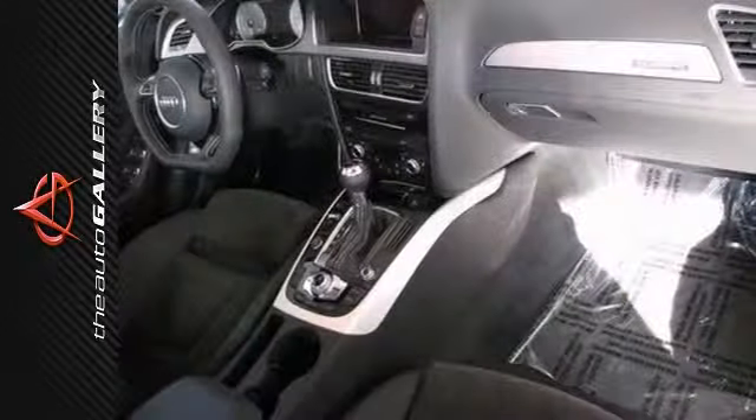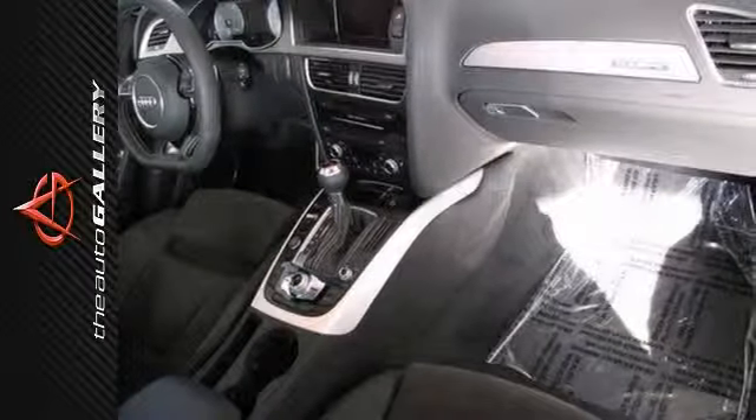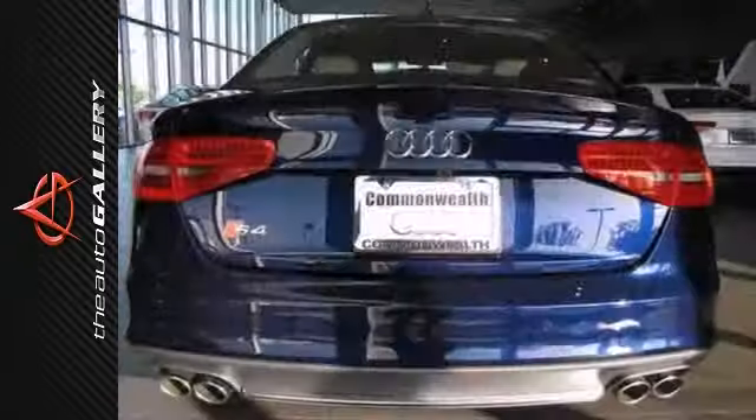It features Audi Connect, Audi Music Interface, Sports Rear Differential Package, wheel locks, and much more.